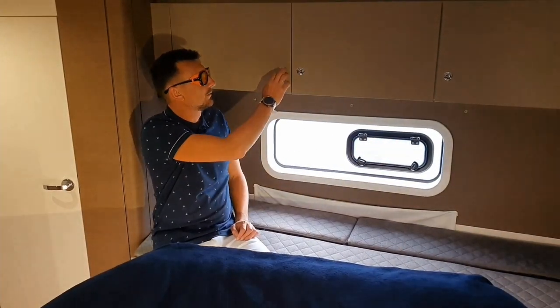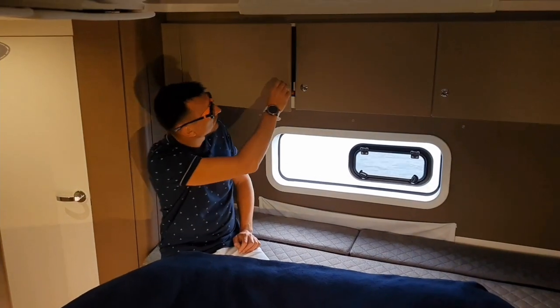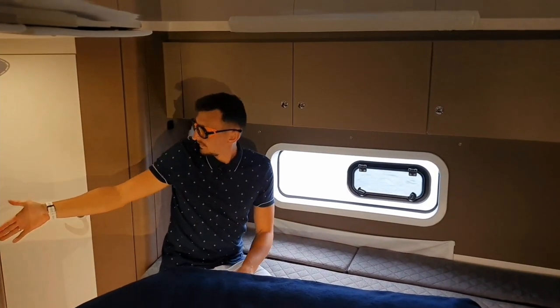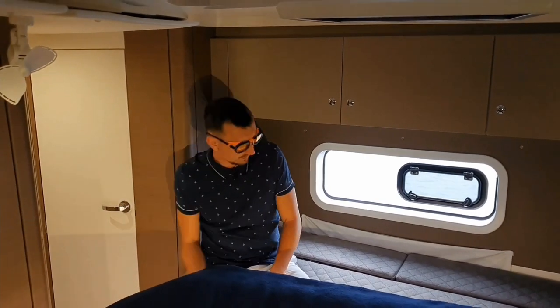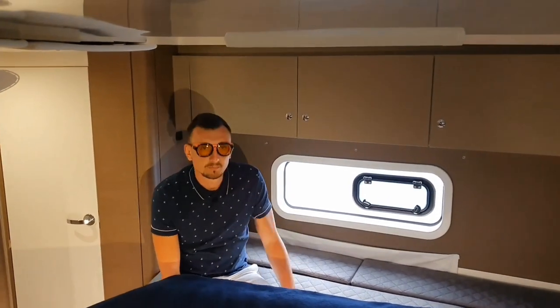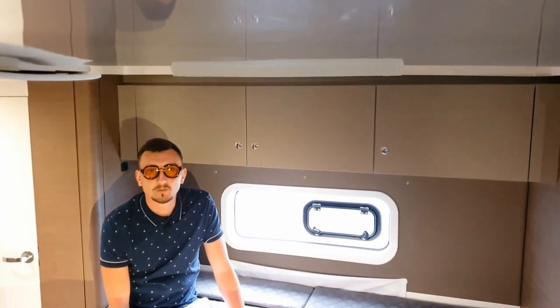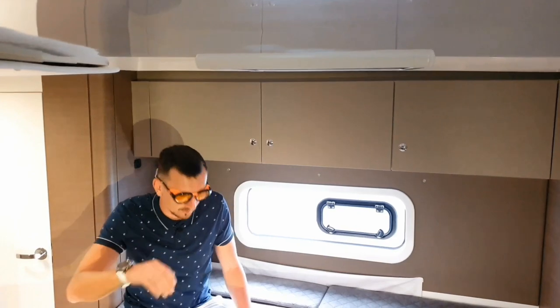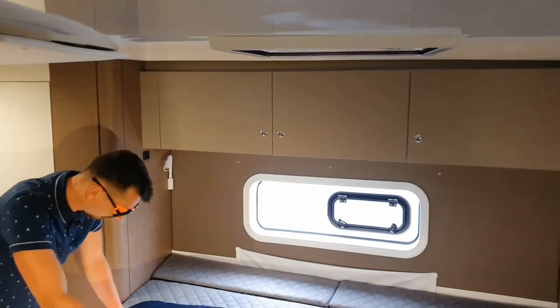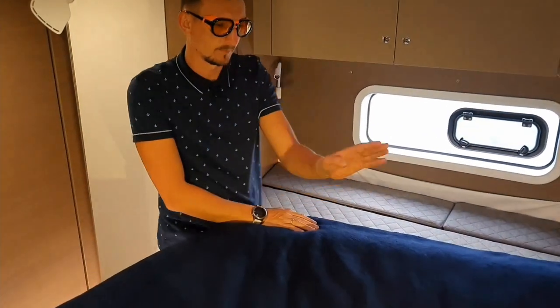There is plenty of storage space. There is a locker with hangers, and a lot of space under the bunk. This is the first time I can calmly say you can take your suitcases on a yacht trip, because there is room to put them. There is also a locker under the mattress, currently holding bed linen.